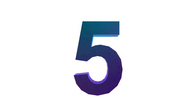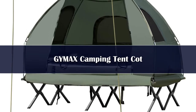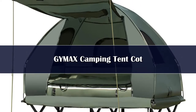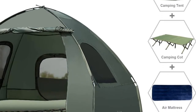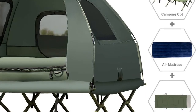Number 5. Looking for a comfortable and convenient way to camp? Look no further than the G-Mix Camping Tent Cot. This all-in-one portable camping set includes a tent, a two-person cot, an air mattress with pump, and a bedding set, providing the comfort and convenience that are not usually found in traditional old-style camping gear.